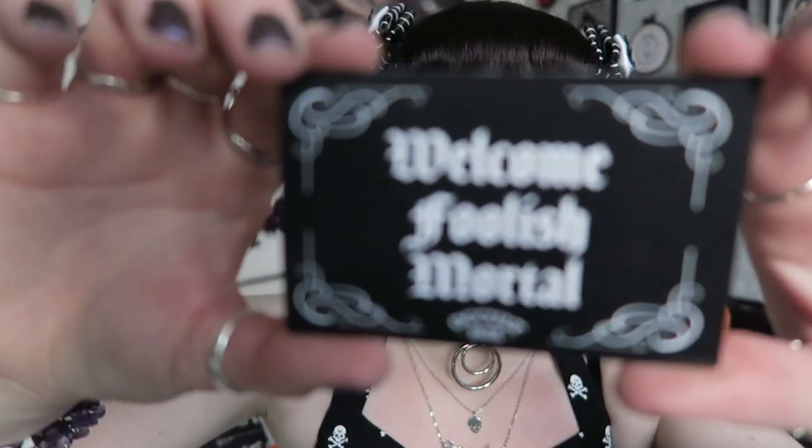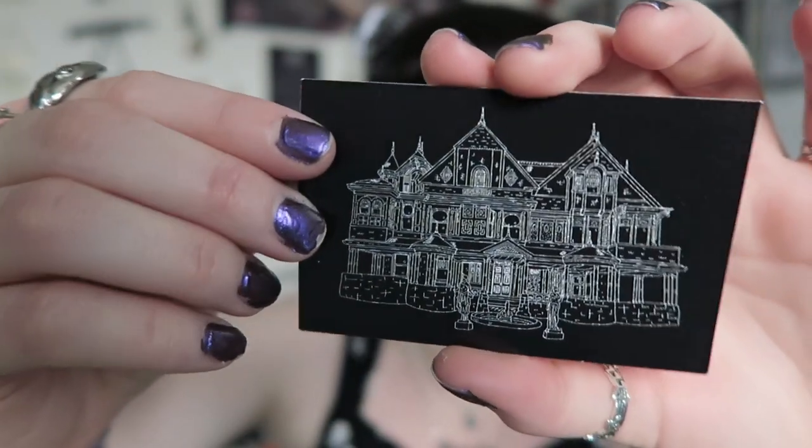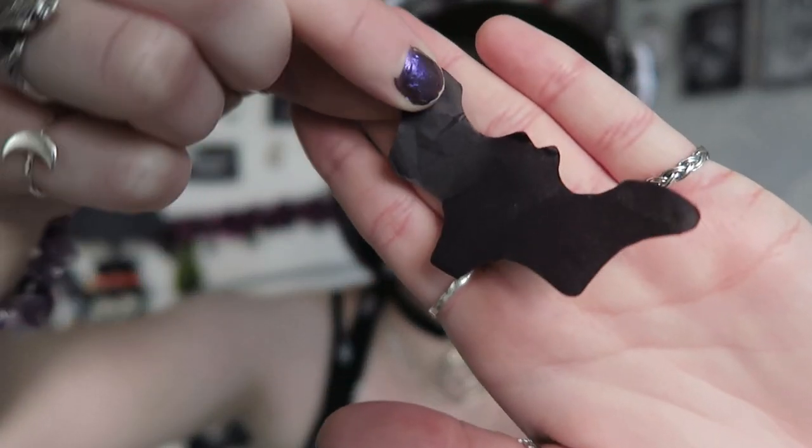I know it's not going to be a bath bomb because they said you don't have to have a bath for the box. I'm hoping it's a shower gel because I absolutely love their shower gels. So first up there's this — I don't know, really like a business card — but it says 'Welcome Foolish Mortal, Occult Box' and it's got a creepy looking old house on it. The artwork is really pretty. Then on top, the rose petals are from the box — there are paper bats and rose petals all over.